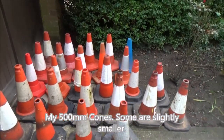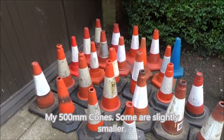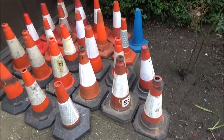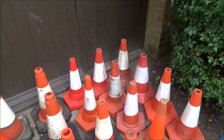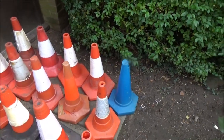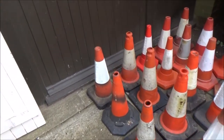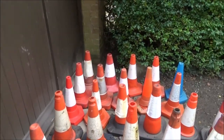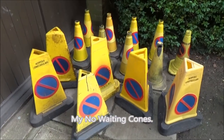Hi everyone, I'm outside. This is wave one of my traffic cone collection. I thought it would be easier to do a video. So here's all my small cones, of this type anyway, and my no waiting cones.